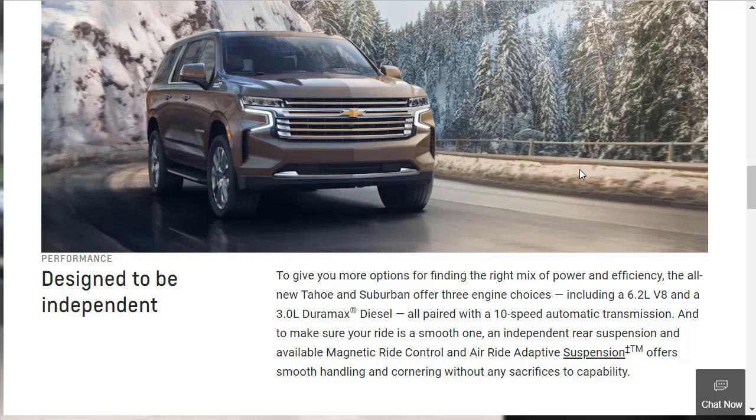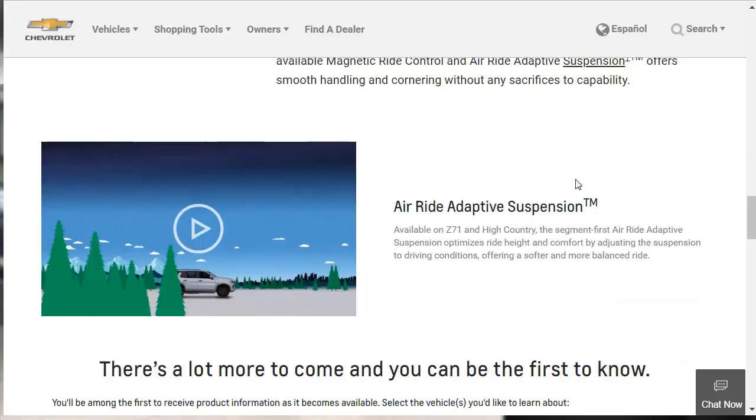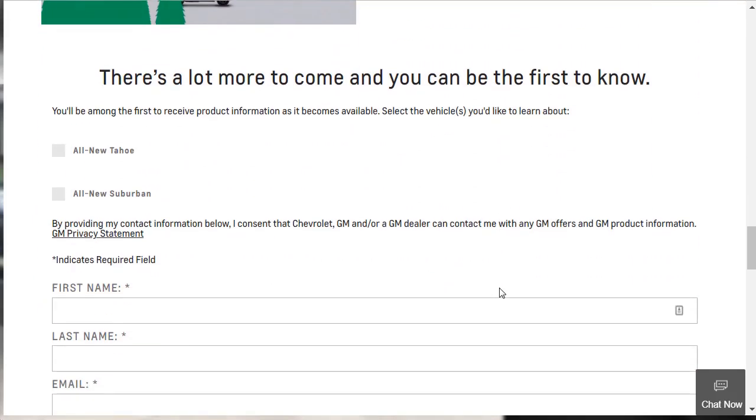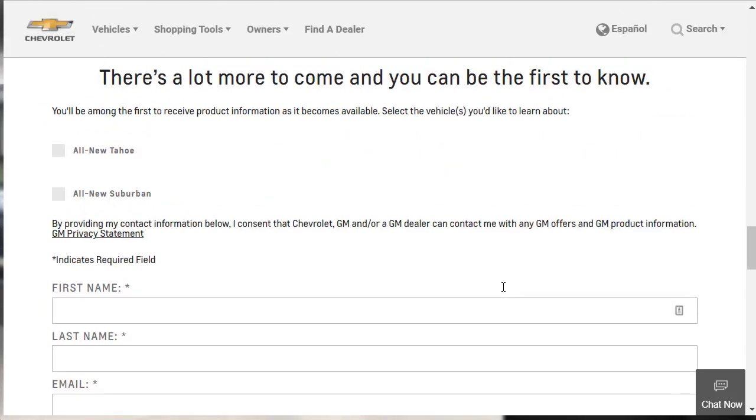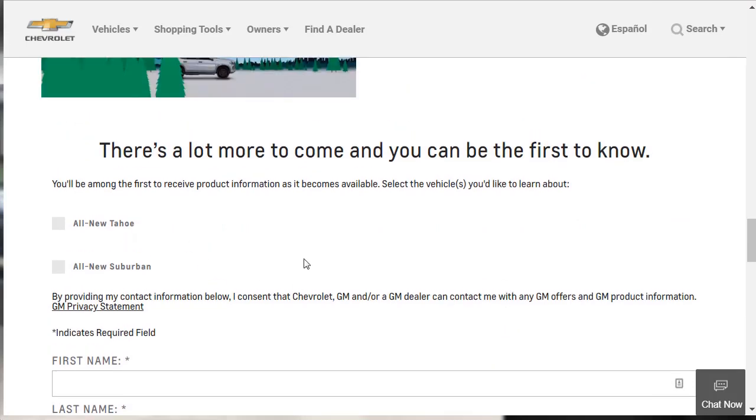You can also get available magnetic ride and an air ride adaptive suspension. Lots of cool stuff — lots of technology, comfort, power, and performance. Regardless of what engine you get, they all come with the same 10-speed automatic transmission. Lastly on this page, there's a video about their air ride adaptive suspension. That suspension is only available on the Z71 and High Country. At the end of the day, this is most of the information they're giving out on this page.